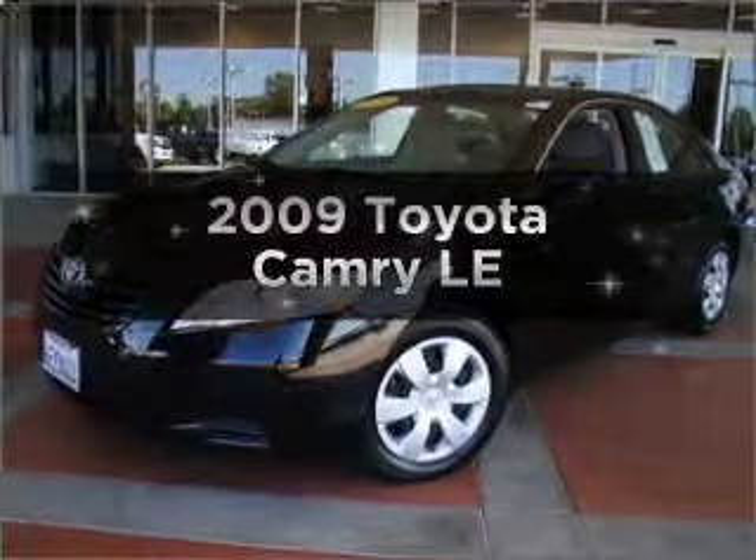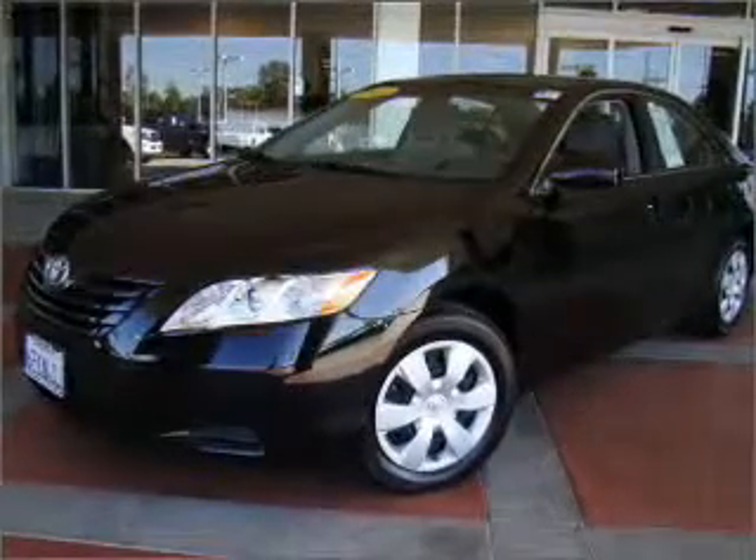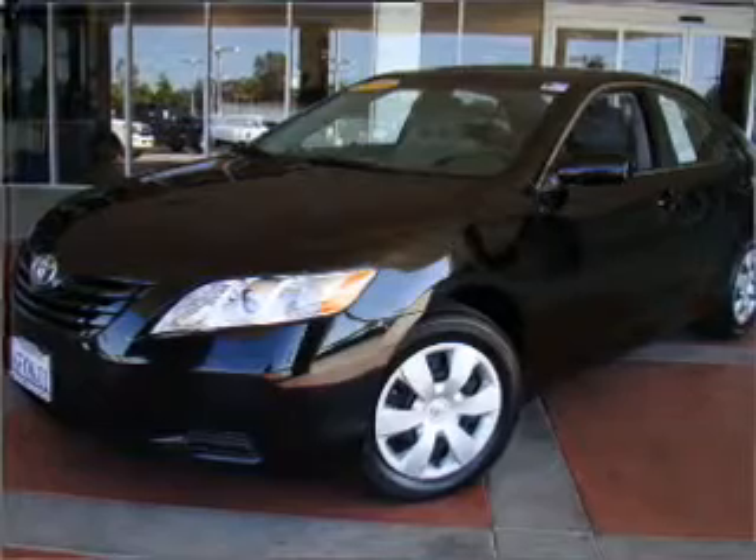Introducing the 2009 Toyota Camry. Travel the roads in style and comfort in this great vehicle.